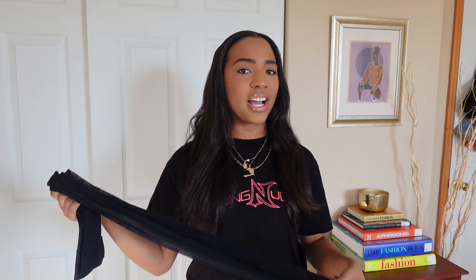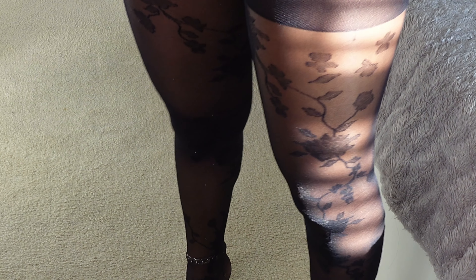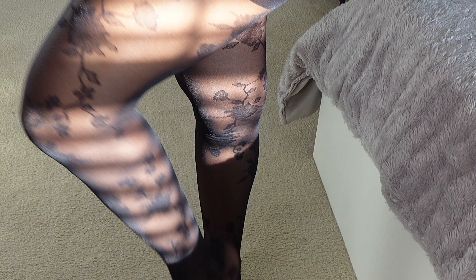It's so funny because when you're younger you don't like certain things, and then when you're older you start to like them. When I was younger I never wanted to wear tights, and I never wanted to have baby hairs - but now all I do is baby hairs and I'm a fan of tights. It's so crazy how you change from when you're younger to when you're older.